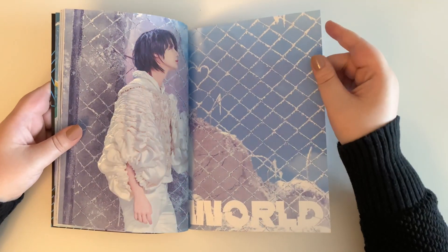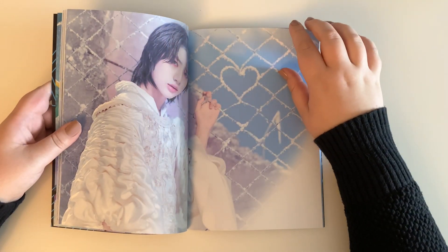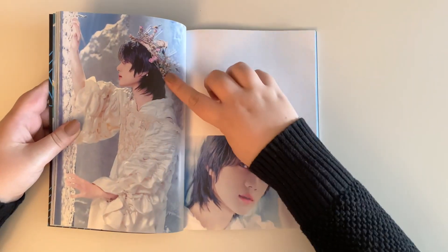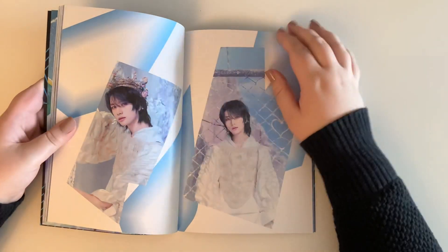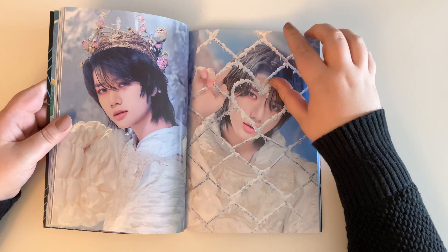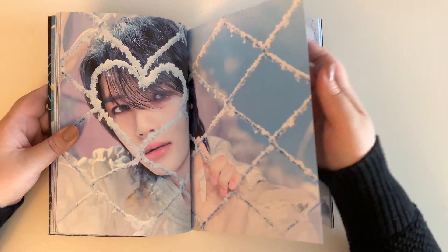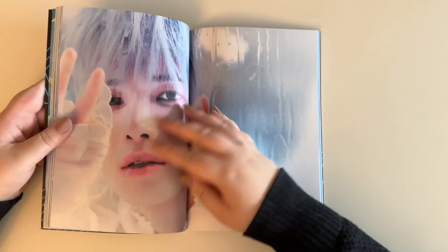It may dethrone 'Run Away,' which is my current favorite. Oh, I love the crown — it reminds me of their last album. Anyway, I love this comeback so much. TXT never disappoints, and I just really really like this song.